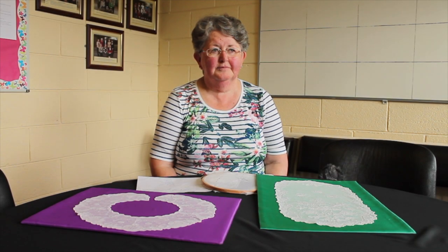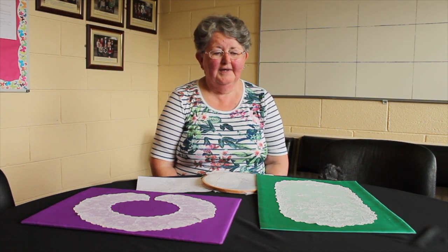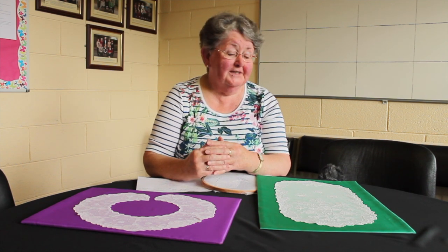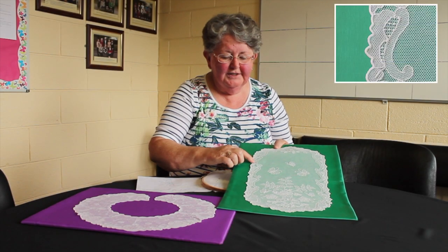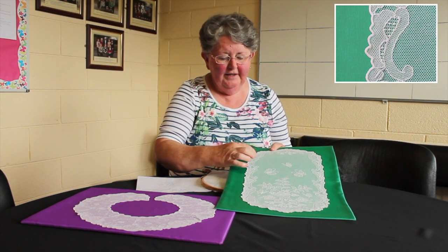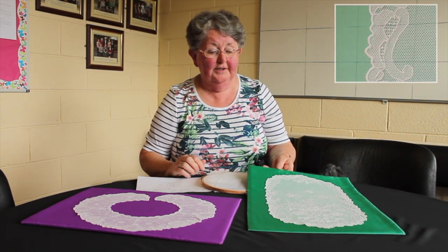Now we have Carmel O'Donnell. Carmel, there are over 40 Limerick lace stitches — what are your favourite ones? Well, the stitches that always have to be included in Limerick lace are the heavy darning and the light darning. The heavy darning is usually done on the outside edge to strengthen the edge, and then you have light darning which gives variety to the piece.